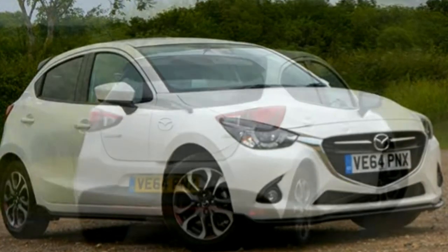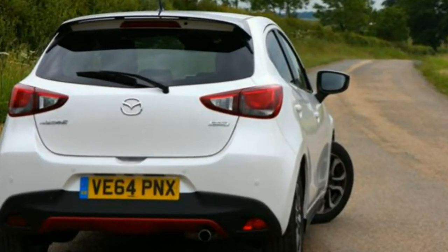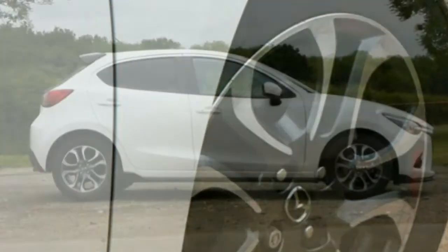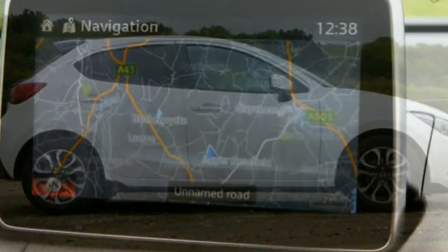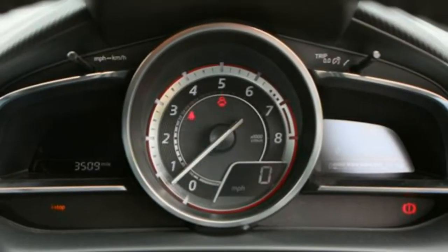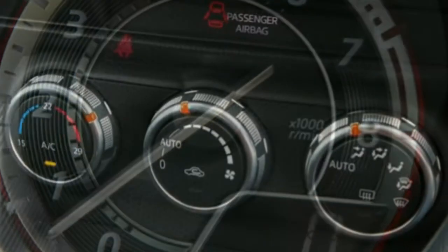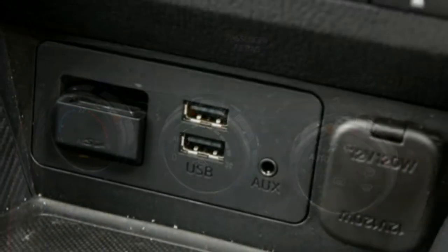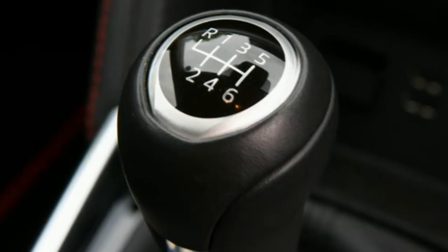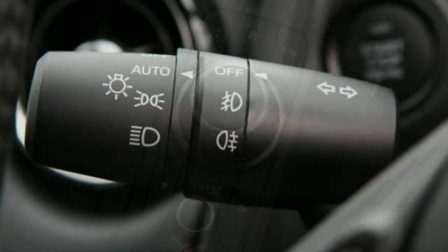Mazda has gone to great lengths to enhance the new 2's refinement levels, with a range of petrol engines that are barely audible at idle speeds. Great care has been taken to minimise all kinds of exterior noise from entering the cabin, the sense of calm amplified by the comfortable suspension. Everything feels well assembled and robust inside the 2's cabin, although those who favour soft-touch plastics will be hard-pressed to find any. It's a spacious cabin too, only available with 5-door bodywork, although access to the below-average boot space is compromised by a high loading lip and narrowing aperture.